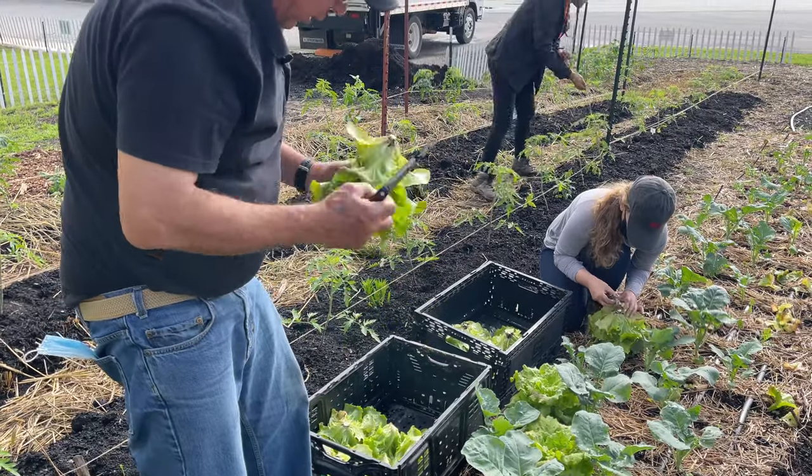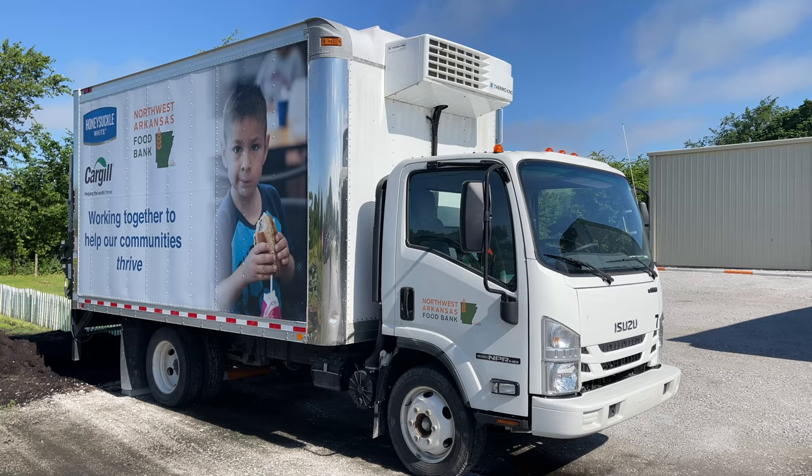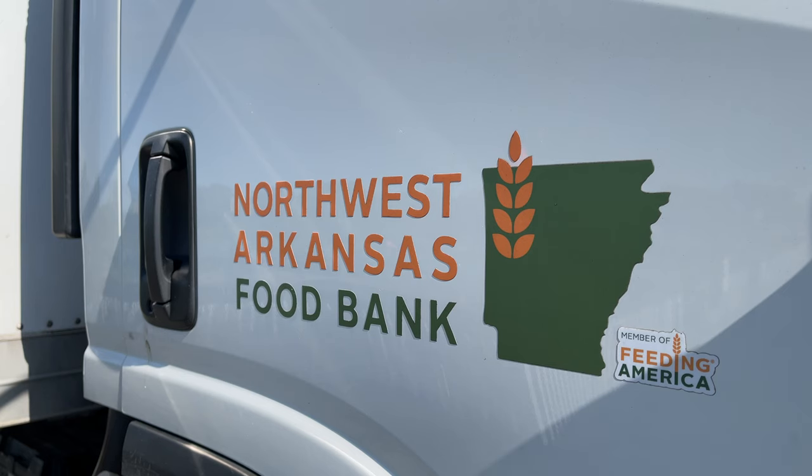Wednesday, and Fridays, and usually that exact same day the produce goes out to those food pantries. So it's super fresh, super local, doesn't have to take up a lot of space in the cooler. It's a very quick turnaround.